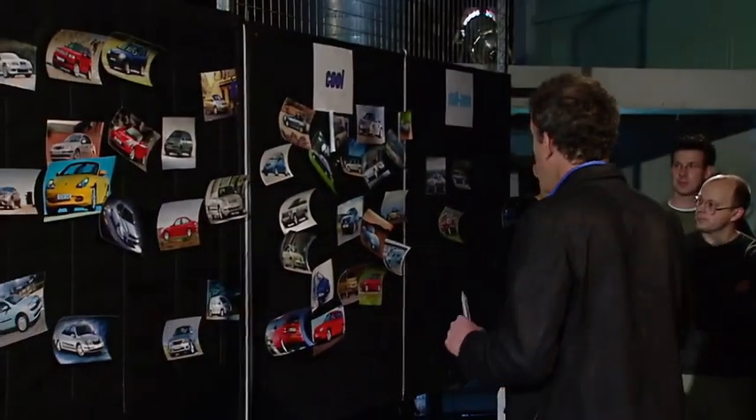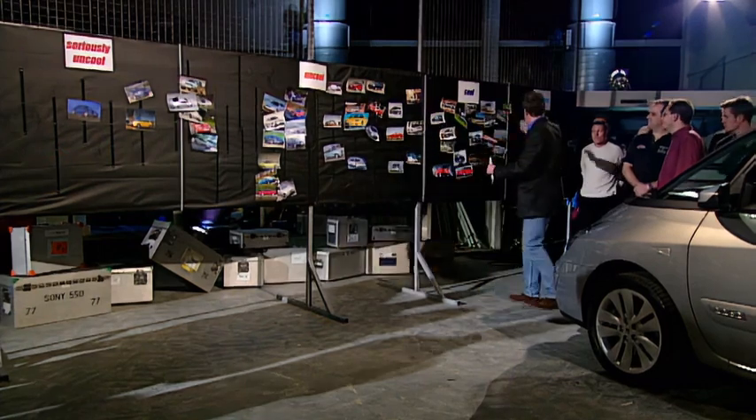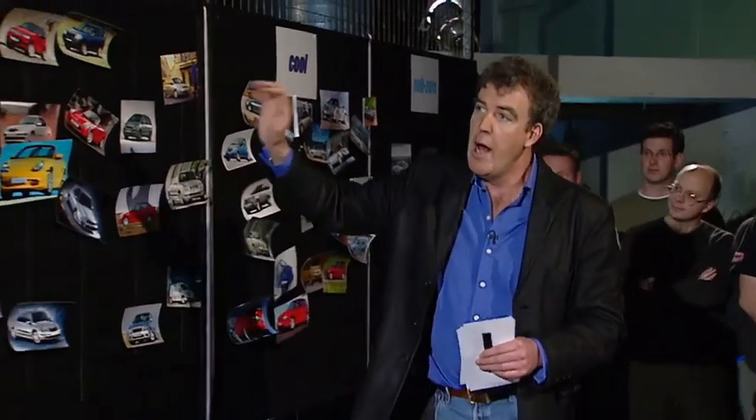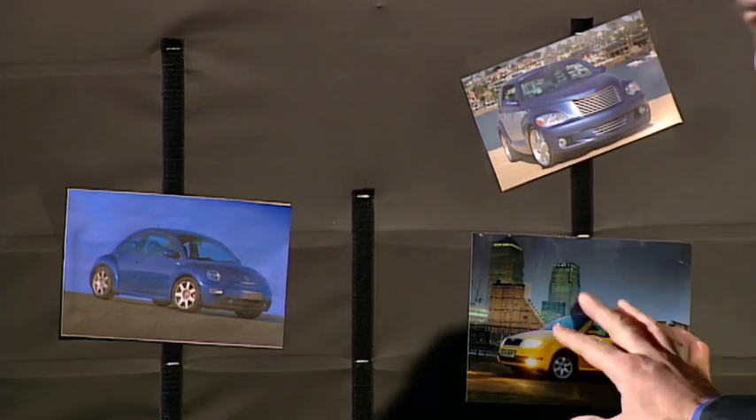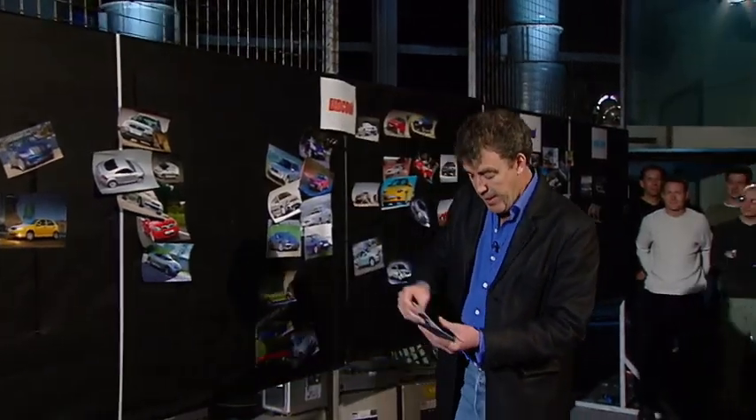Except for one small thing. May I draw your attention, at this point, to our cool wall? We divide all cars into Sub-Zero — stuff like the Vanquish — cool, uncool, and then seriously uncool, which is the Beetle, the Chrysler PT Cruiser, and anything with a Skoda badge. Now, this is a handful of people carriers, okay?